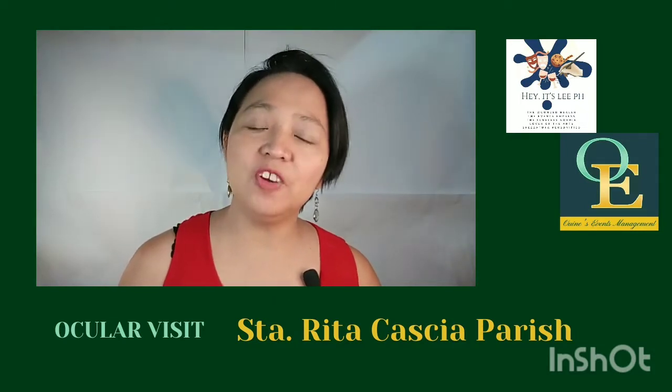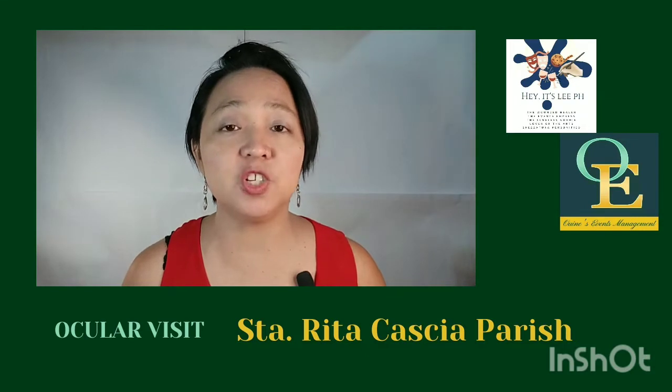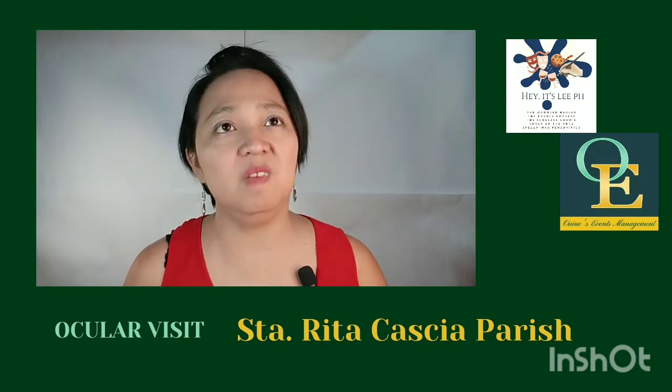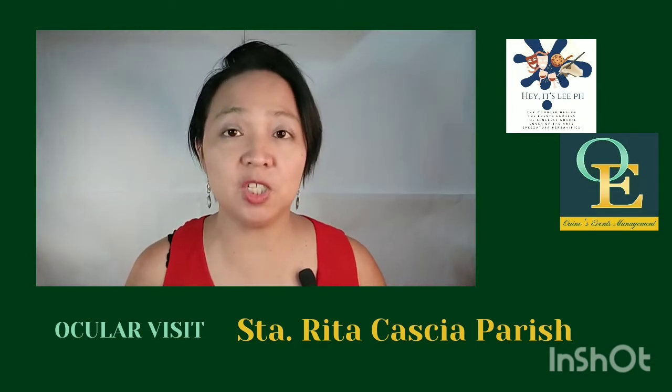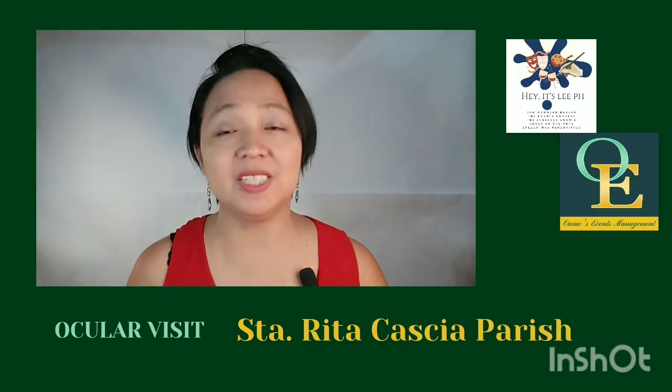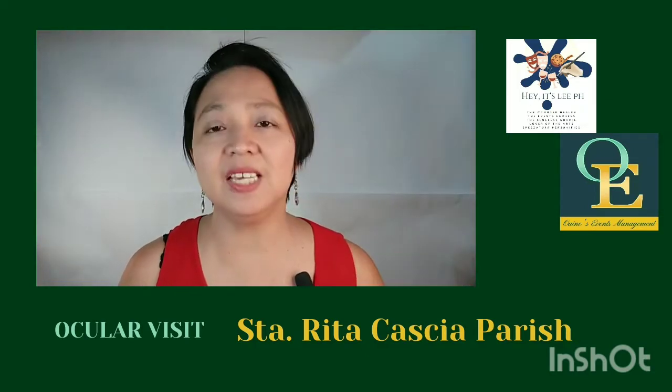As a coordinator, one of my tasks is to do ocular visits, especially for full coordination clients. Because of the pandemic, it can be hard sometimes, especially for far areas like Rizal or Tagaytay. So for now, I'm sticking close to Metro Manila. One of my recent visits is the one in Santa Rita de Cascia.